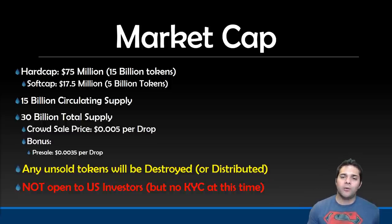Also, U.S. investors are not allowed to participate, but it doesn't seem like they have a KYC at this time.